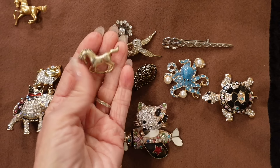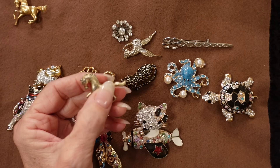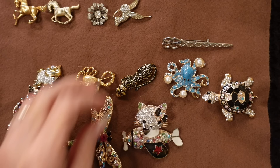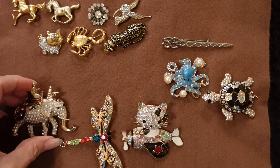This little horse is really heavy, so I suspect it is either pewter or something like that. These are most of my animal brooches.